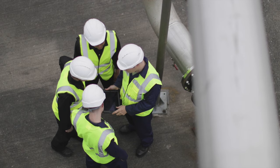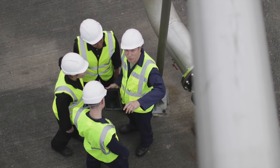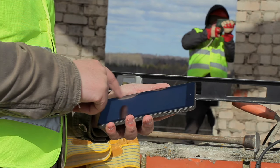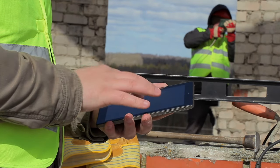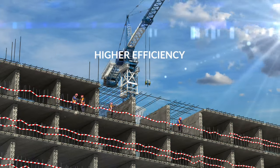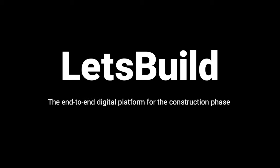Very importantly, Let's Build is designed to be extremely user-friendly, ensuring easy onboarding and full adoption by workers and teams. Let's Build is on a mission to digitize pen and paper processes on-site and improve communications between site and office, so that you can reap the benefits of higher efficiency, lower cost and on-time delivery. Let's Build — the end-to-end digital platform for the construction phase.